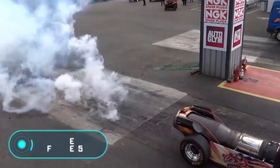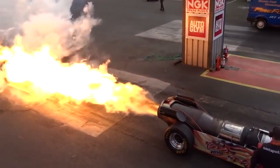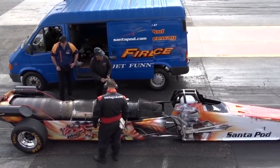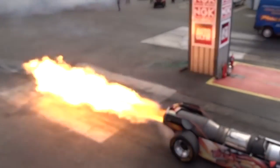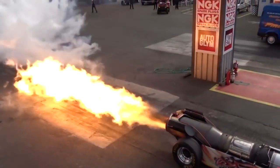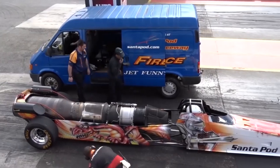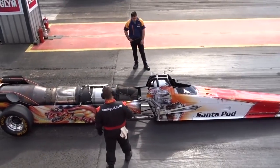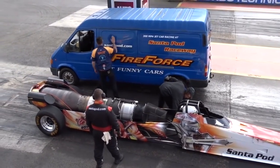Fire Force 5. Another vehicle with an incredibly powerful engine is this Dragster. This car was specifically created to compete in 402-meter straight races from scratch. Fire Force 5 is equipped with a jet engine, which allows it to reach an incredible speed of 496 kilometers per hour in just five seconds. The Pratt & Whitney J60 engine has been donated by the Sikorsky S64 Skycrane helicopter, which gives you an idea of how powerful this vehicle is.